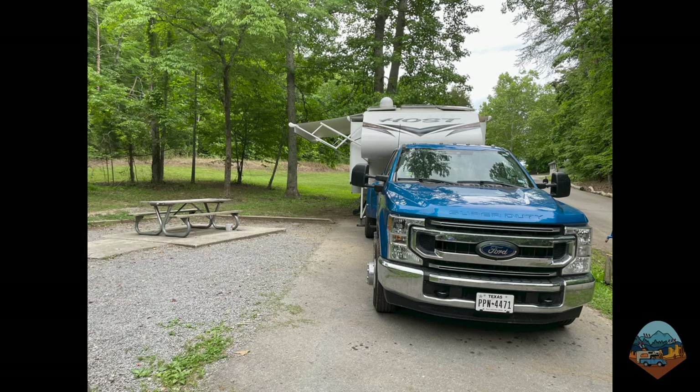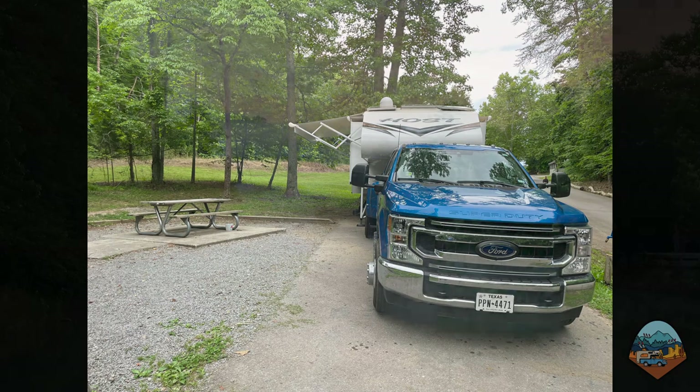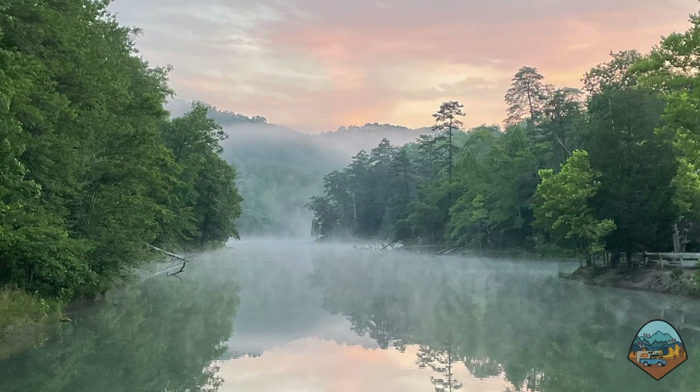I'm camping for a few days at Big Ridge State Park in East Tennessee. This campground is located on an inlet of Norris Lake, which is famous for the Norris Dam. The dam is located on the Clinch River and provides hydroelectricity for the entire region.